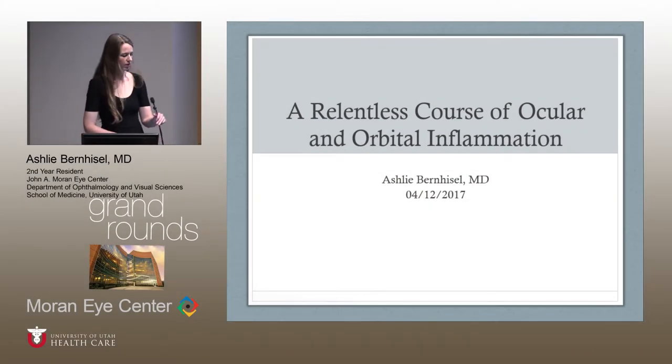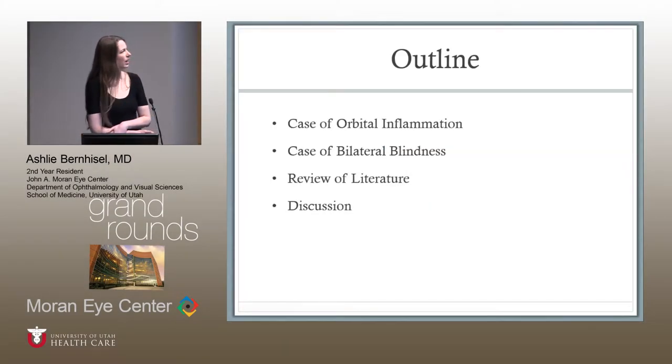Dr. Byrne is up next and she's going to present a patient that almost all of the residents are familiar with, and Dr. Patel as well, so we'll have a nice discussion at the end. Thank you, Therese. I'm actually going to talk about two different cases. These are somewhat related. I'm going to go back and forth between them just so I don't give away the diagnosis. I'll do the review of the literature and the discussion at the end.